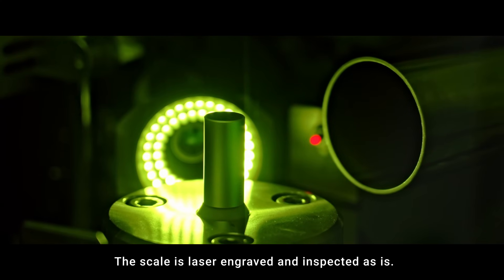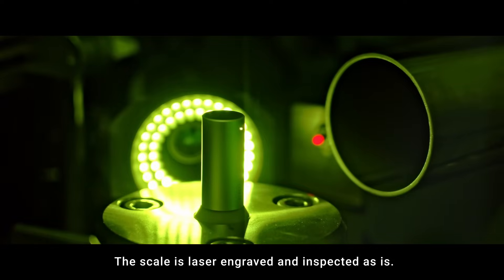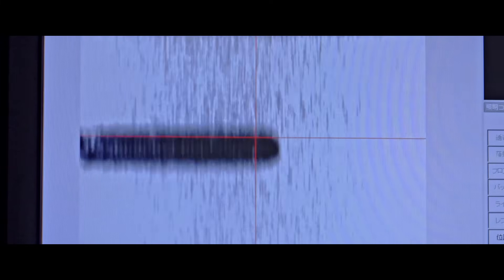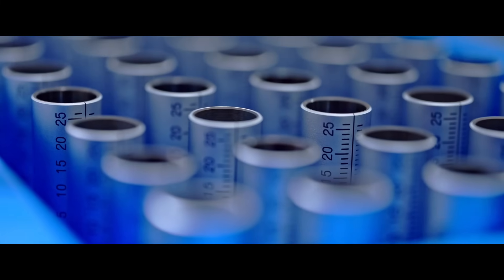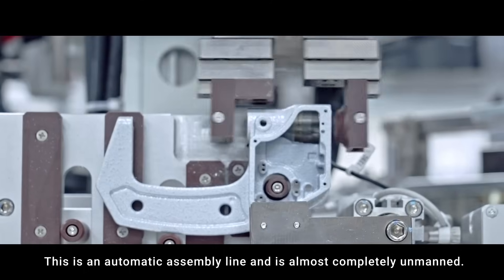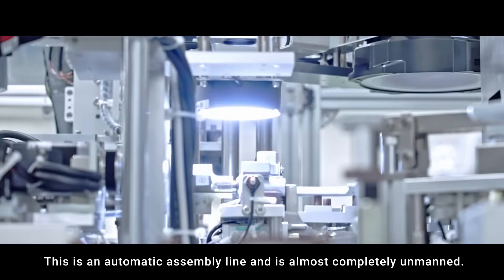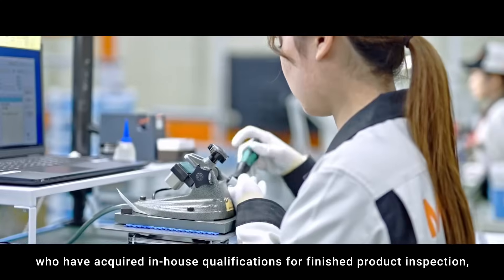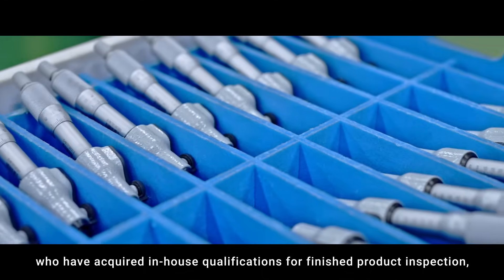The scale is laser engraved and inspected as-is. This automatic assembly lock is almost completely unmanned. This is the final inspection process — our inspectors, who have acquired in-house qualifications for finished product inspection, inspect every detail one by one.